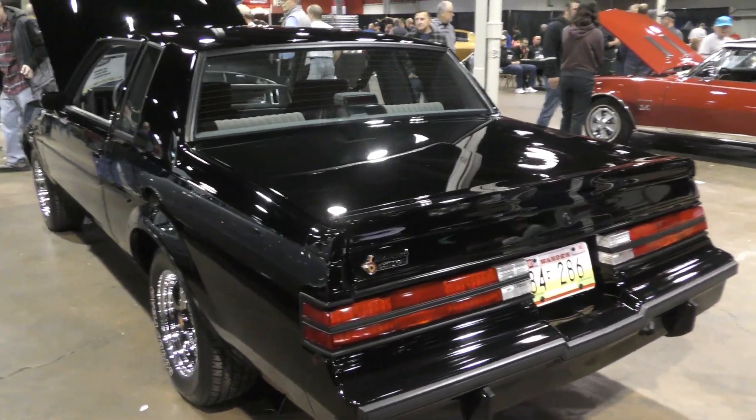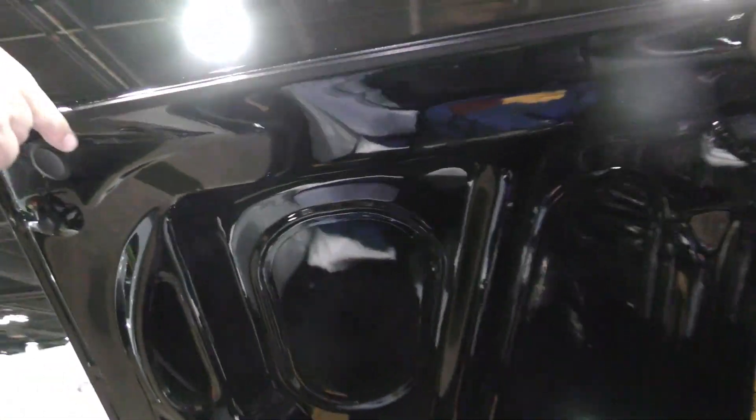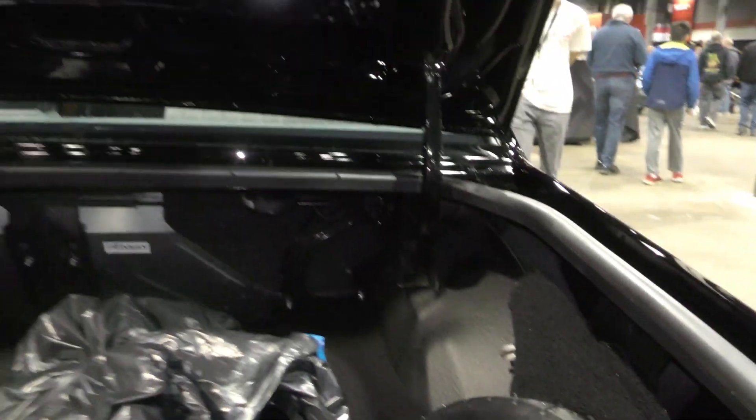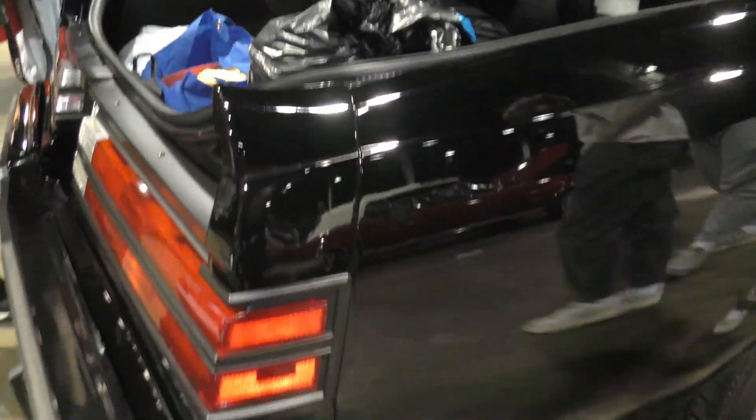You mind opening the trunk? There's a bunch of show stuff in here, but... That's alright. Look at this. She is really, really nice. There's a spare in there. This is clean, my man — 1986 license plate, still on there.